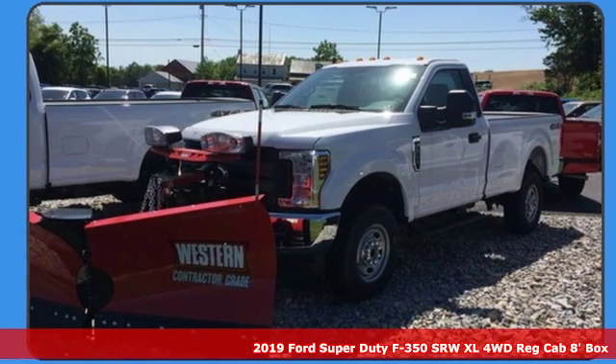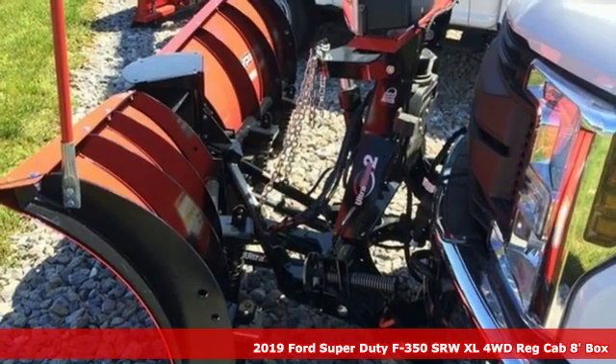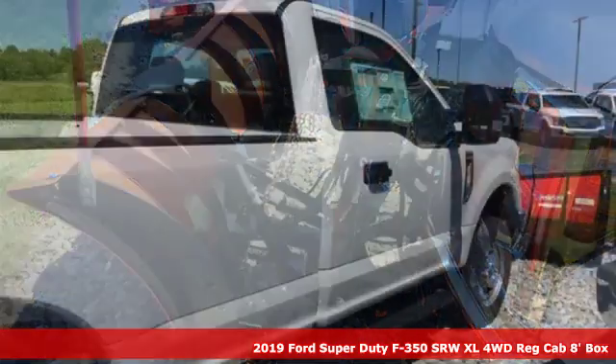Here's a new 2019 Ford Super Duty F-350 single rear wheel. Ford, where tradition meets innovation.